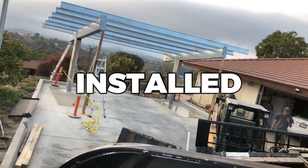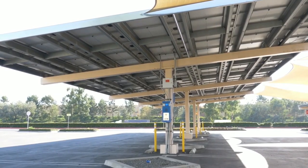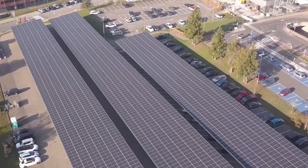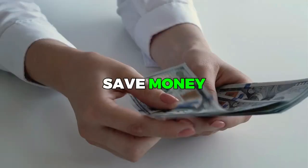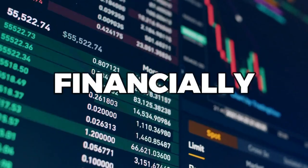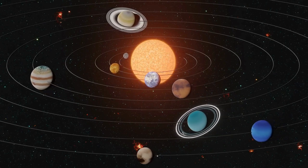Once installed, you can enjoy the benefits of a solar carport for years to come without worrying about repairs or replacements. This makes solar carports a cost-effective and practical solution for anyone looking to reduce their carbon footprint and save money on energy costs. Overall, solar carports offer a multitude of benefits that make them an attractive option for anyone looking to protect their car, save money on their electricity bill, and reduce their environmental impact. They are a smart investment that pays off in the long run, both financially and environmentally.